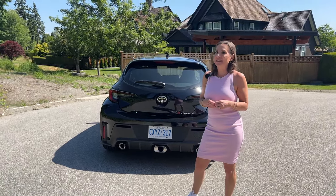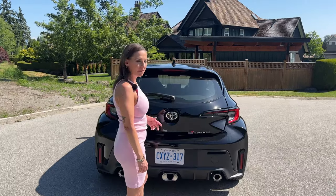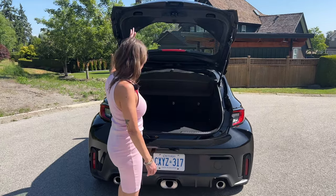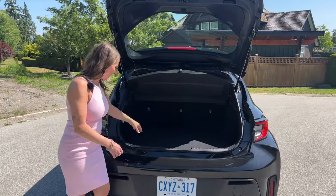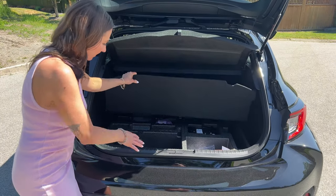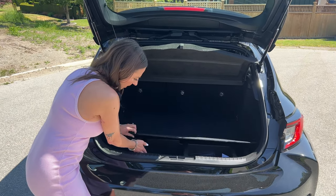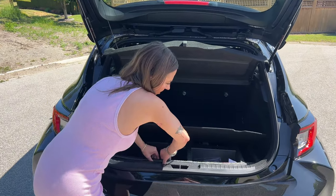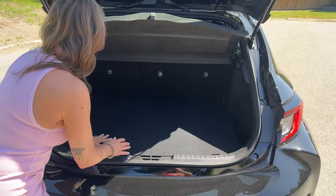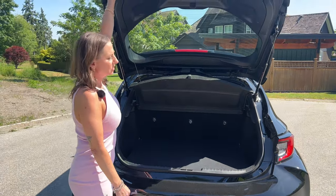We get a manual hatch lift and lots of space — exactly what you'd expect for a hatchback, not huge. There's a little extra storage bin underneath and a 60/40 rear split. No spare tire under the floor. I also wanted to mention this is the base Core trim — there is another trim above this called the Circuit.